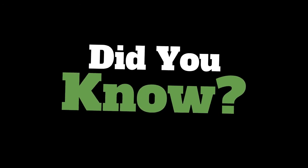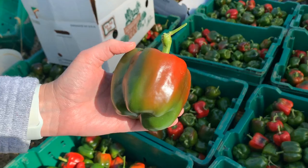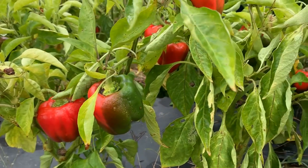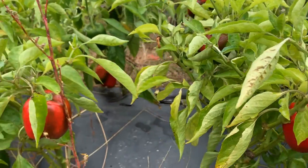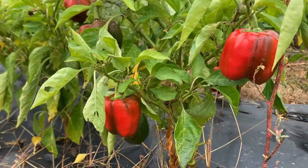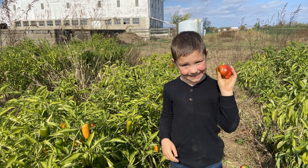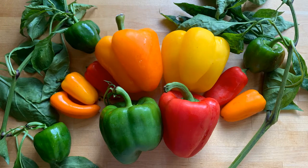Did you know that green peppers turn into red peppers the longer they ripen? The color goes from green to black to red. And did you know that bell peppers have a lot more vitamin C than oranges? They can help keep you healthy. There are other colors and types of peppers too.